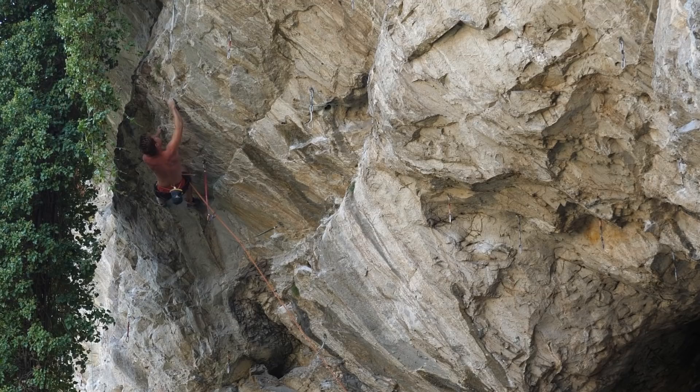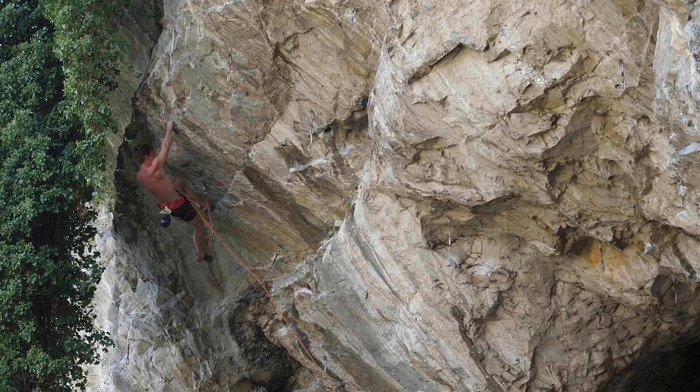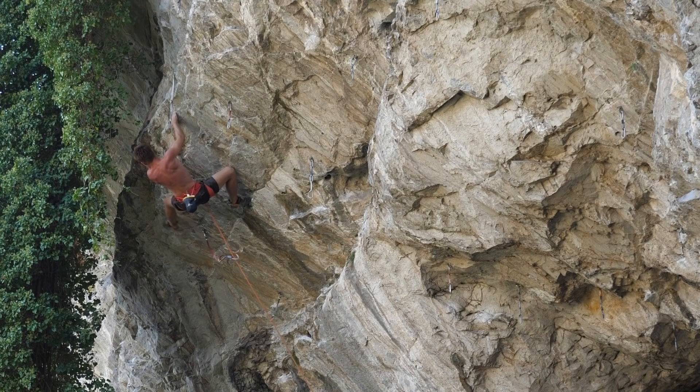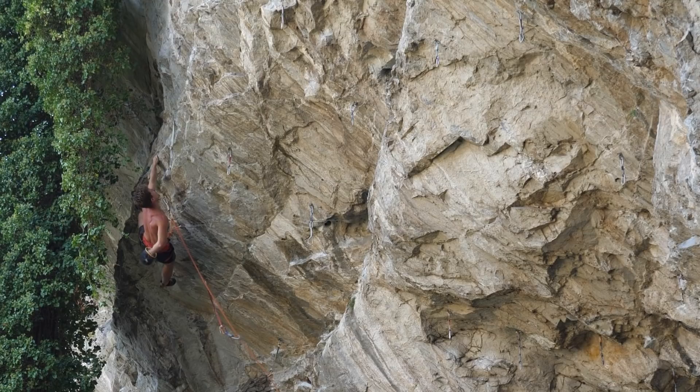When I checked out the route before on an earlier go, I could actually hold this move without losing my feet, which was a lot more solid. But here I was already quite pumped — and when you come back from indoors only with 45-degree board sessions and hangboard sessions so far during the comeback plan, you don't really have any power endurance, so it gets quite exhausting quickly. Additionally it was super hot that day, so that didn't make it easier either.